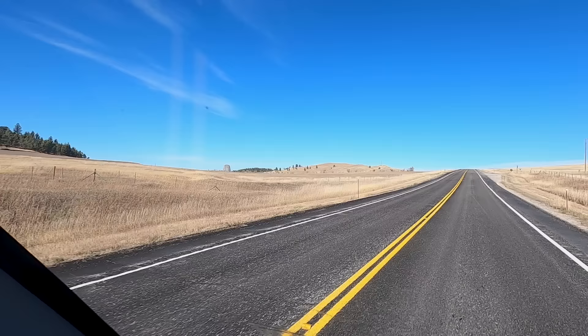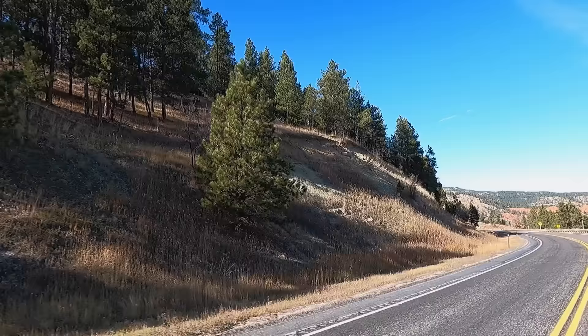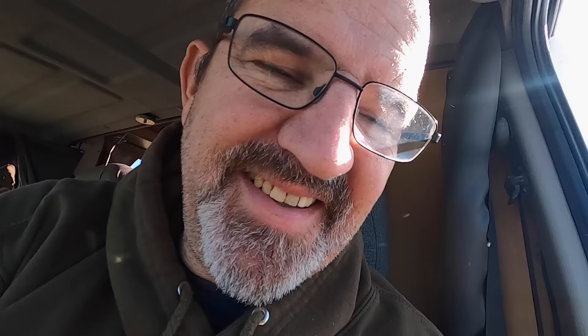Oh we're just getting a first glimpse of it over there - oh it is an odd shape. Oh it's windy, the door - oh my god, I nearly lost the door. So here you go, this is the Devil's Tower.